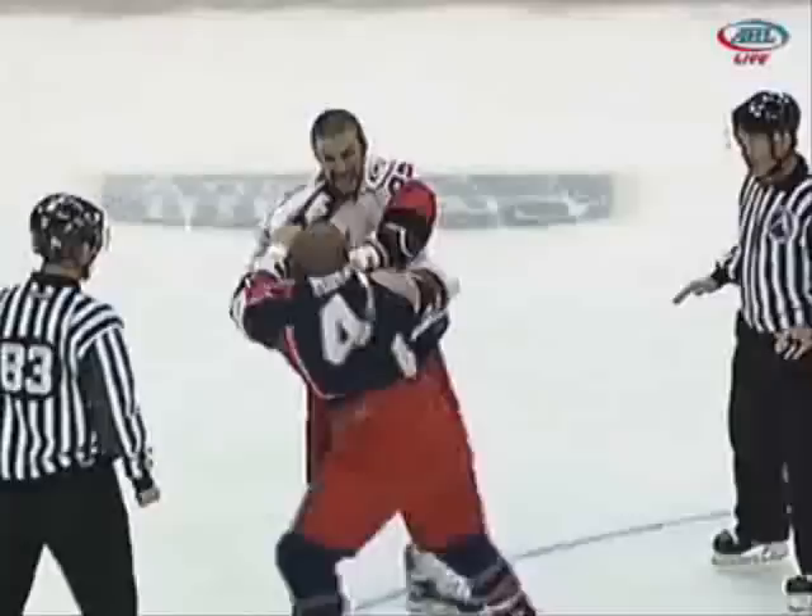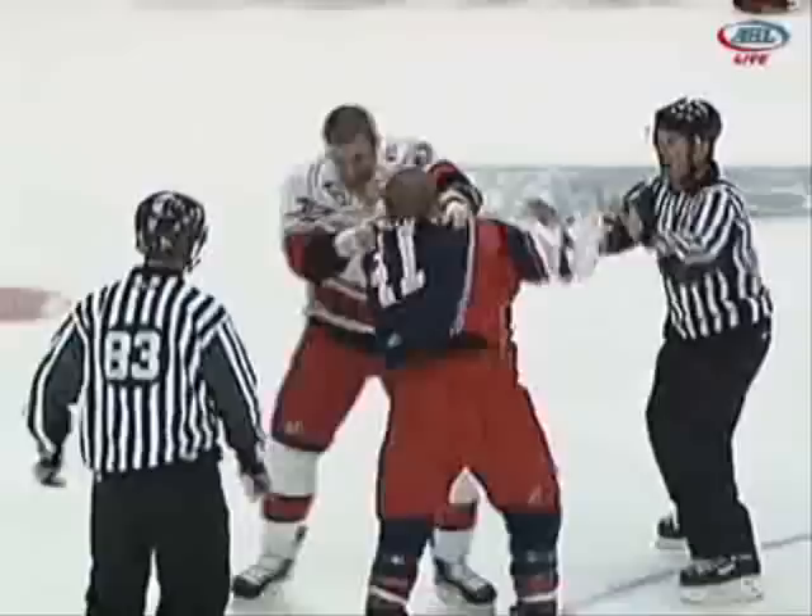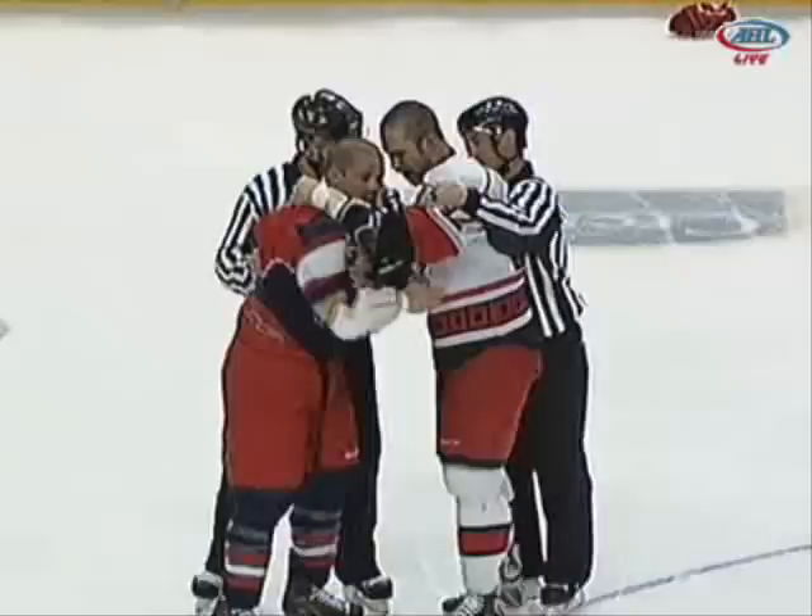Marasty switches to his left trying to catch Gillies off guard, then goes back to a right — and finally the linesmen step in as the two bark at each other a little bit. Nose to nose. Well, pretty good heavyweight tilt there right at center ice.